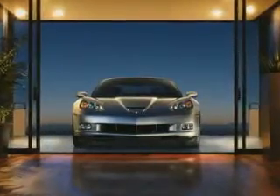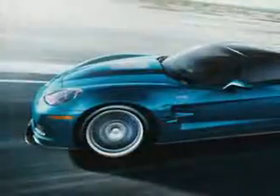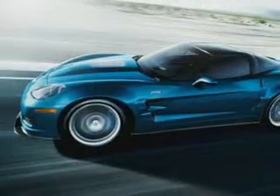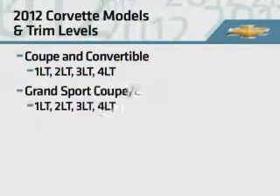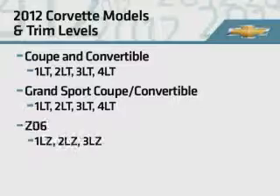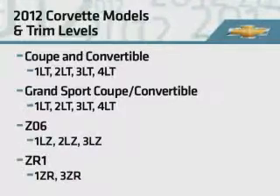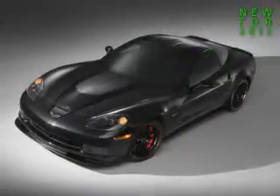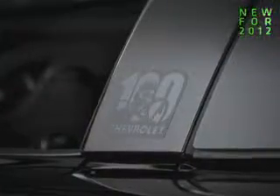For 2012, the legendary Chevrolet Corvette continues to provide enthusiasts with a wide choice of high-performance models: Coupe and Convertible, Grand Sport Coupe and Convertible, Z06, and ZR1. That choice is expanded with the Chevrolet Centennial Edition, which commemorates Chevrolet's 100th anniversary.